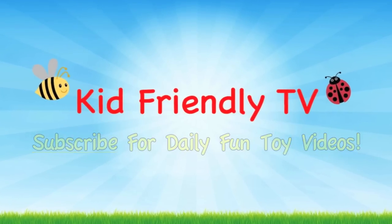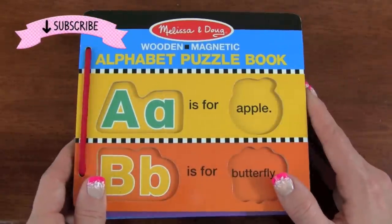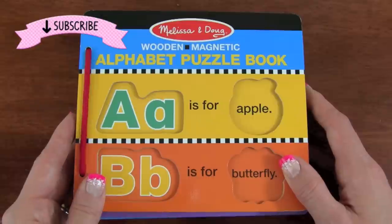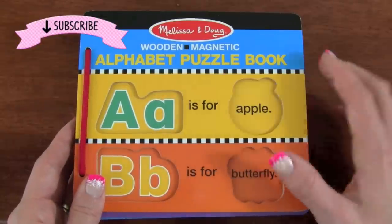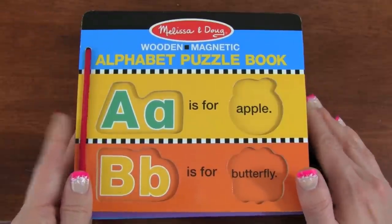Kid Friendly TV. Hey guys, it's Whitney from Kid Friendly TV, and today we are learning our ABC's with this Melissa and Doug Alphabet Puzzle Book. This is going to be so much fun, I can't wait to get started.